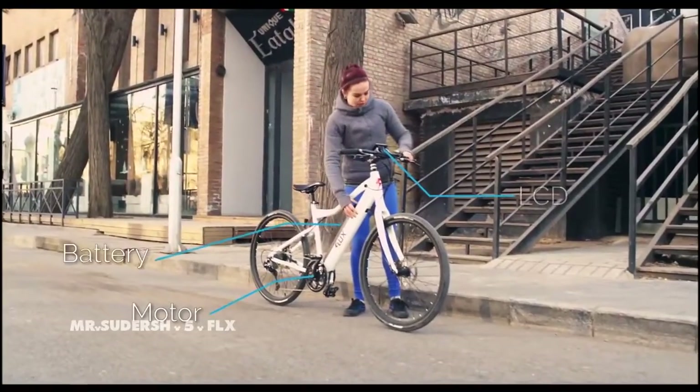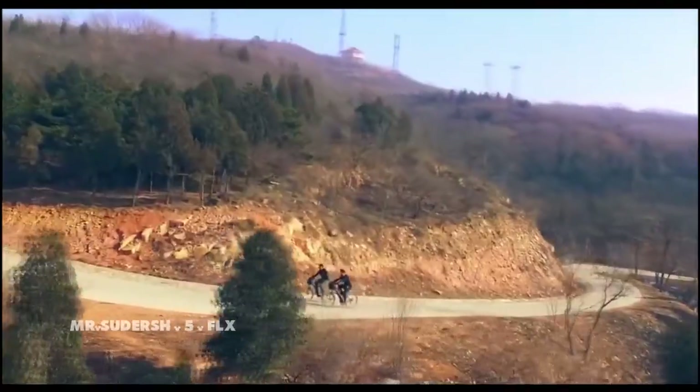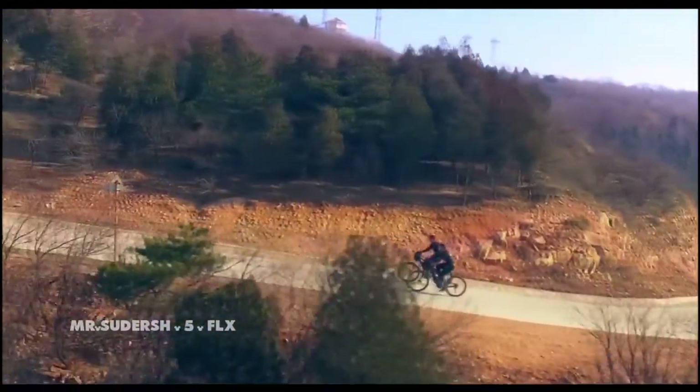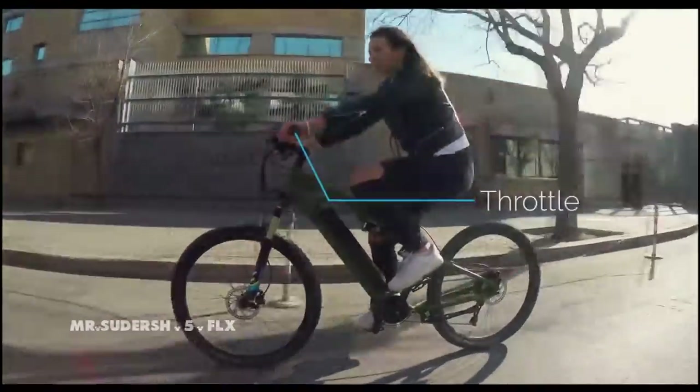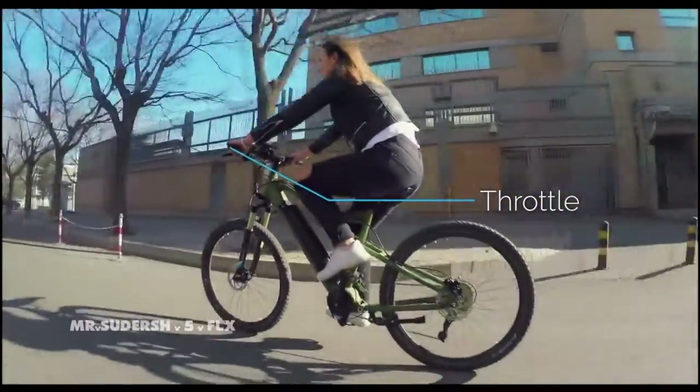Flux is simple. Just turn it on and go. In pedal assist mode, Flux is exactly like riding a normal bike — just easier and faster. Don't want to pedal? You don't have to. Just push the throttle, and you'll speed through the city with no effort at all.